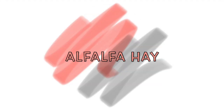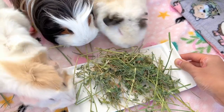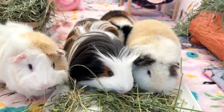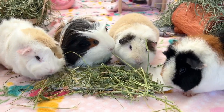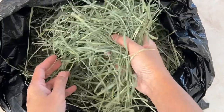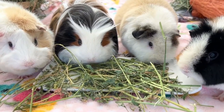Adding alfalfa hay to their diet. Guinea pigs are very fond of alfalfa hay. Rich in calories and calcium, alfalfa hay is a staple in the diet for young growing guinea pigs under 6 months old and for pregnant or lactating females. You can mix some alfalfa hay into their regular hay to encourage them to eat more. Timothy hay and orchard grass hay remain the most recommended hay for guinea pig feed. If your guinea pig needs to be on a low calcium diet, please confirm with your vet before adding alfalfa hay.